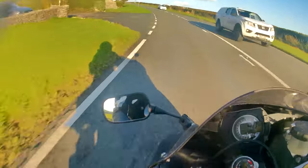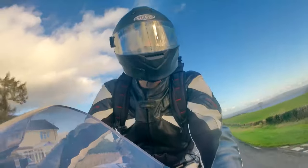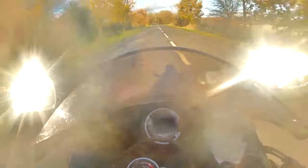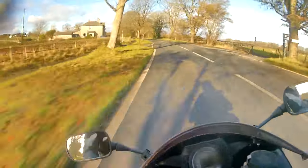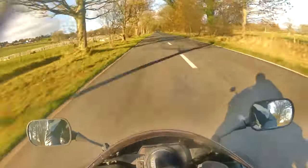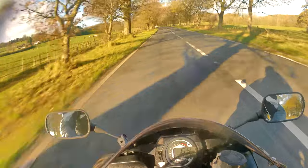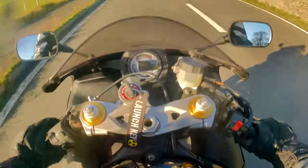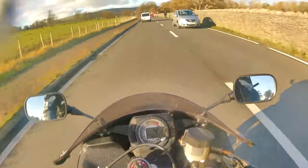It definitely feels much, much bigger than the 600. The bike is really well planted. That mid-range - there's so much power there, and it's usable power, just ready to go straight away. The bike feels so big - you can see the shadow on the road. It looks and feels much bigger than the 600cc.